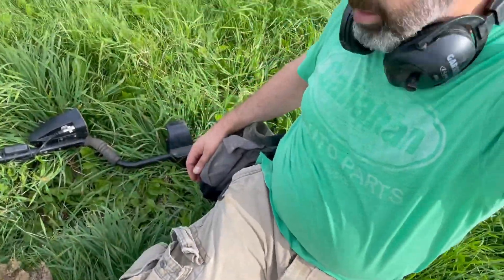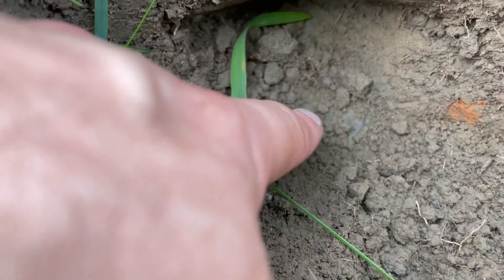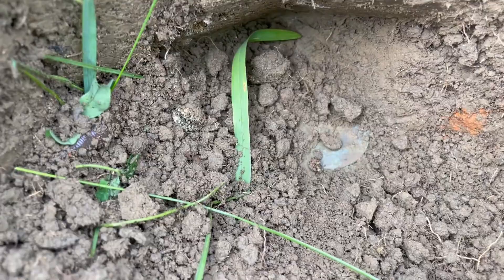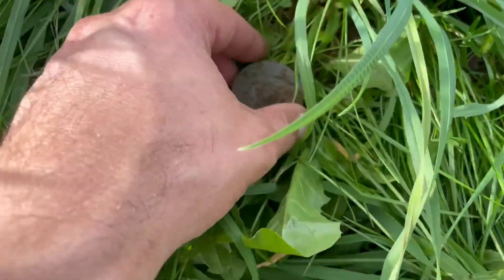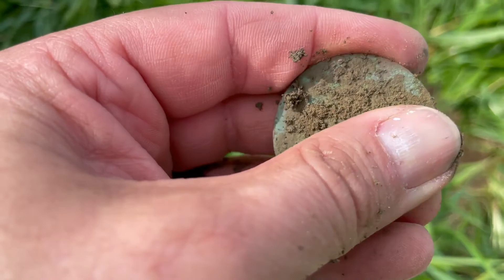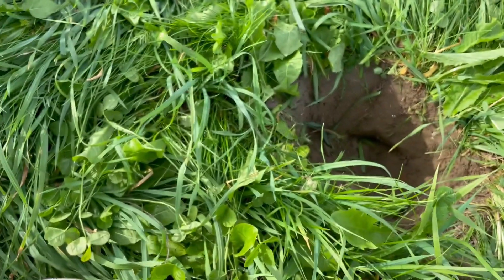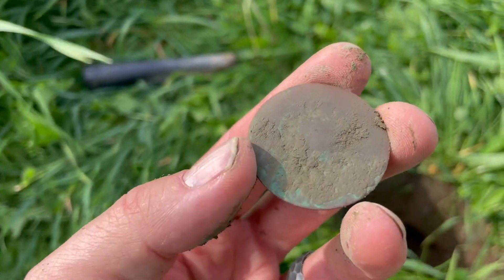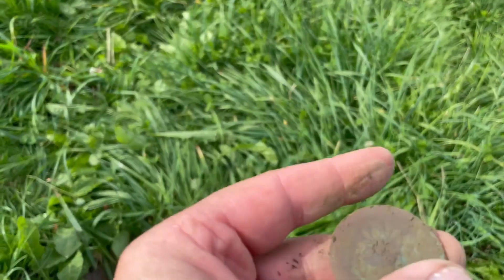It's a beautiful day here in Maine, middle of October, in shorts and a t-shirt. The only thing to make it better is if this is an actual bingo in the hole. I know it's round, it was a choppy signal, I may have hit it with my shovel. Might be a dandy — it was bouncing all around. Yep, it is a button. Big old dandy button.